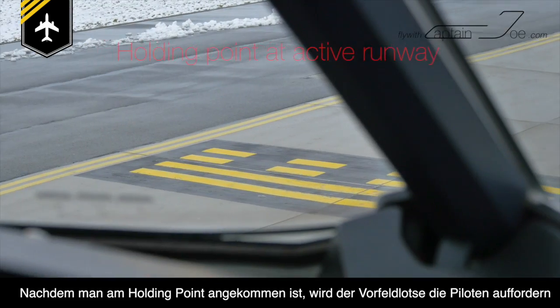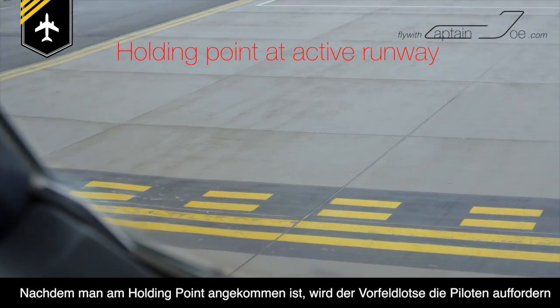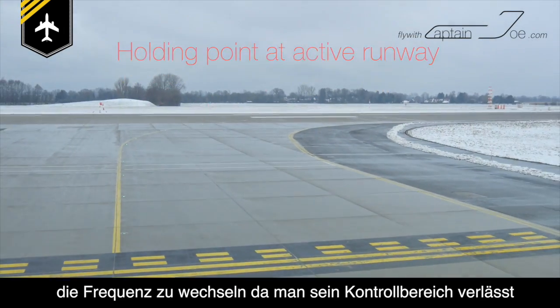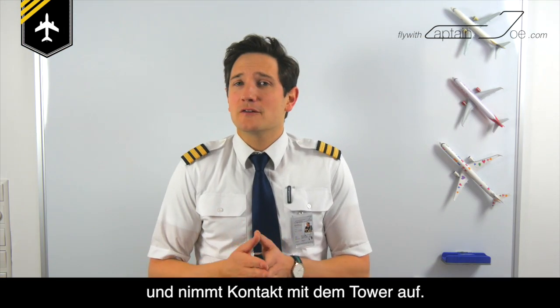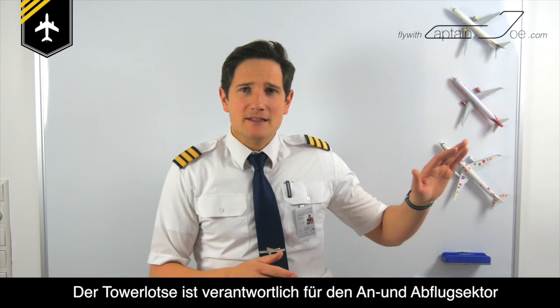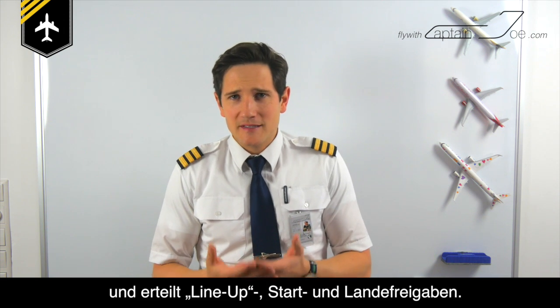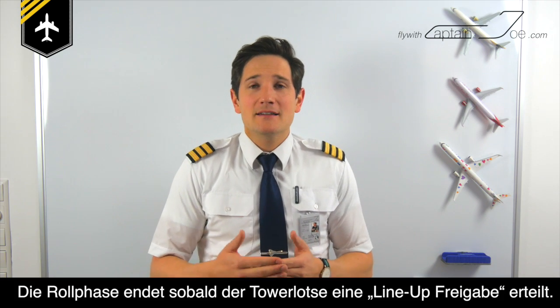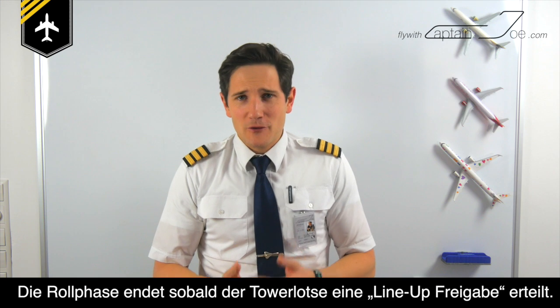Once you've reached the holding point at your assigned runway, the ground controller will advise you that you are leaving his perimeter and that you have to switch over to tower control. The tower controller is in charge of overlooking the approach and departure sector, and to give line-up, take-off, and landing clearances. The taxi phase ends once the tower controller has cleared you onto the active runway.